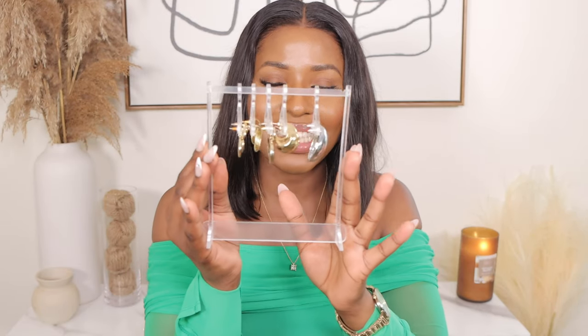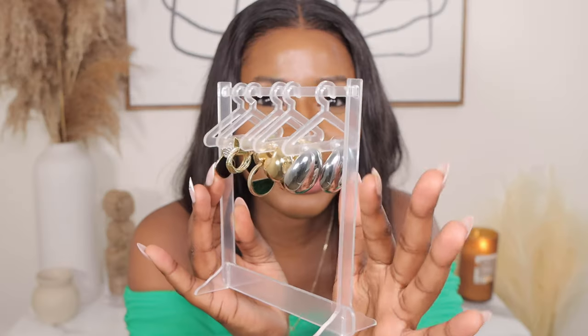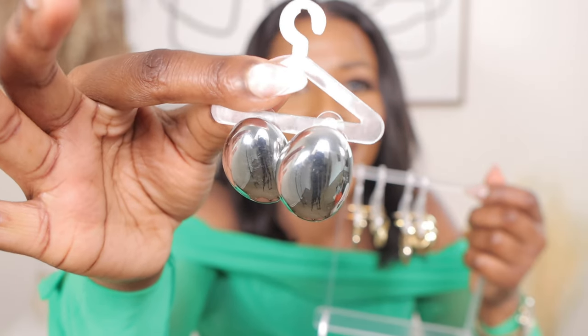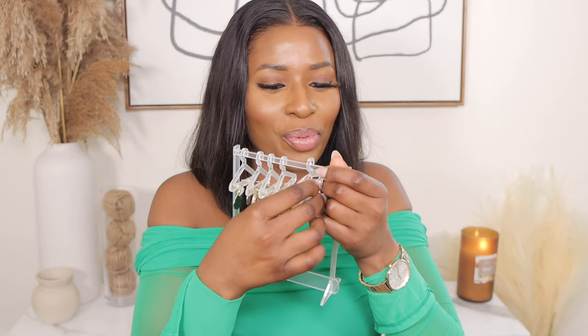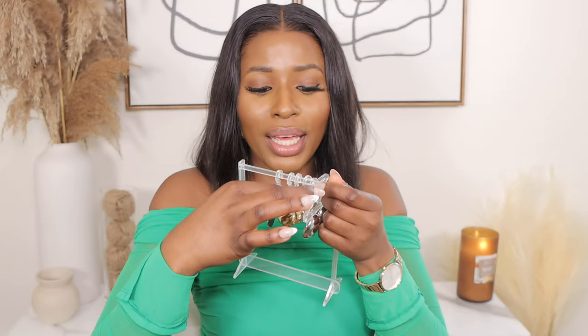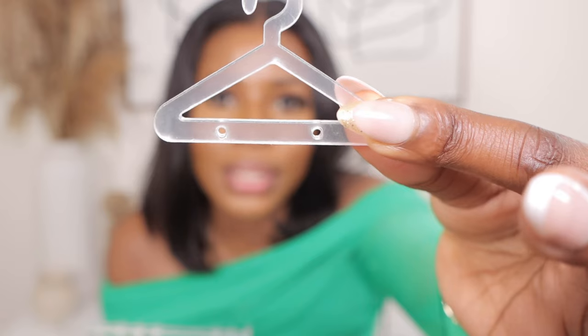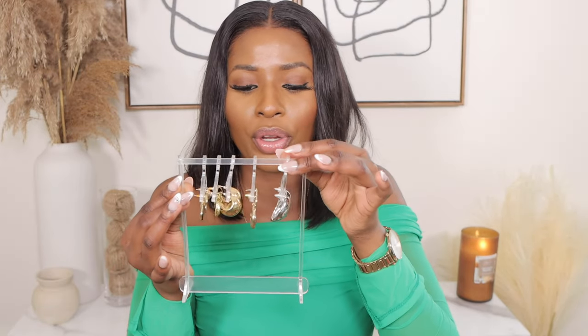The next piece I picked up is a beautiful jewelry display rack in the form of a hanging line. It's so pretty and unique — it comes with eight hang lines. One came broken along the way, so I have seven, but that's okay. The hang lines are pretty with holes in them so you can easily put in your ear pins. For $2.30, it is definitely worth it.